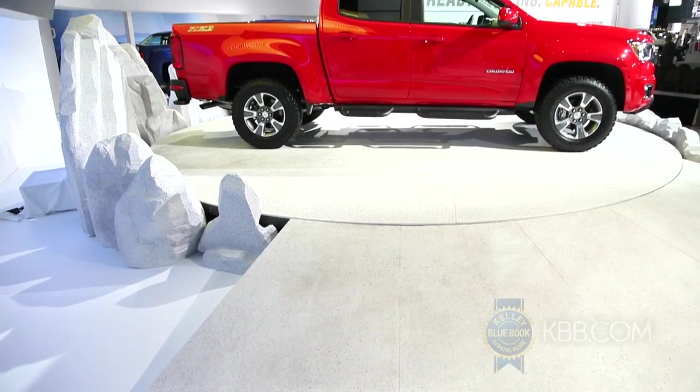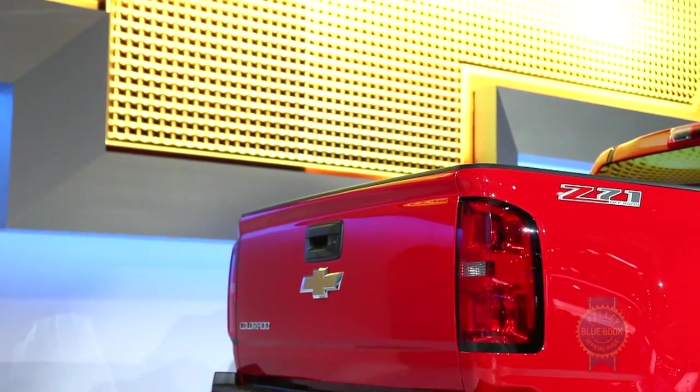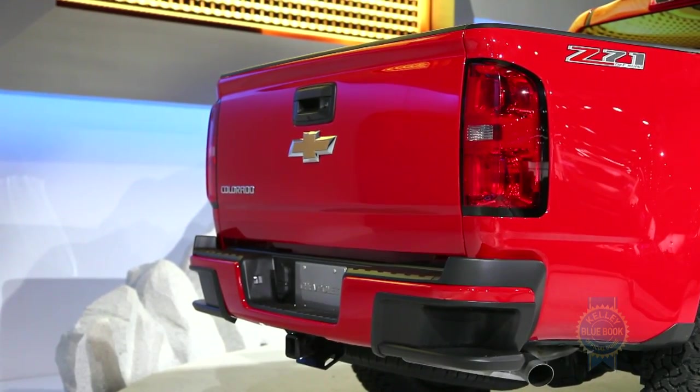As for body styles, buyers can choose between an extended cab with 6-foot bed and a crew cab with 5-foot bed. And just like the larger Silverado, the Colorado will offer standard step-assist pads at the rear bumper along with an easy-lift tailgate.